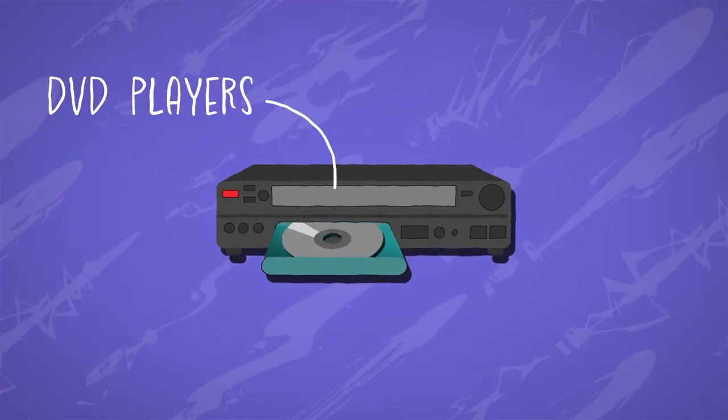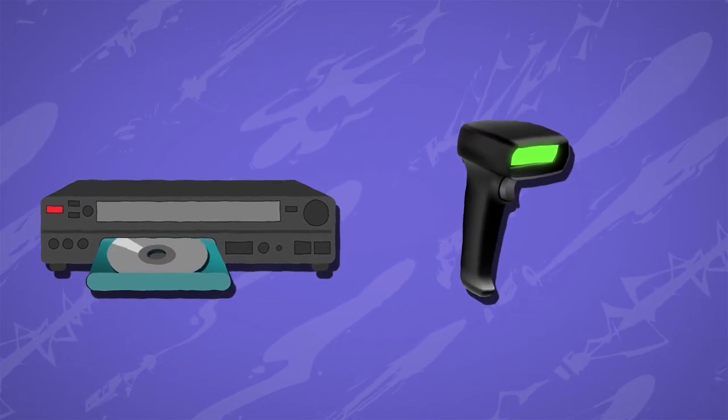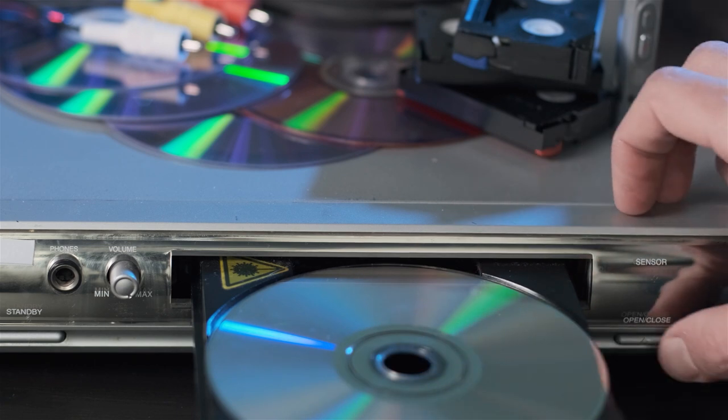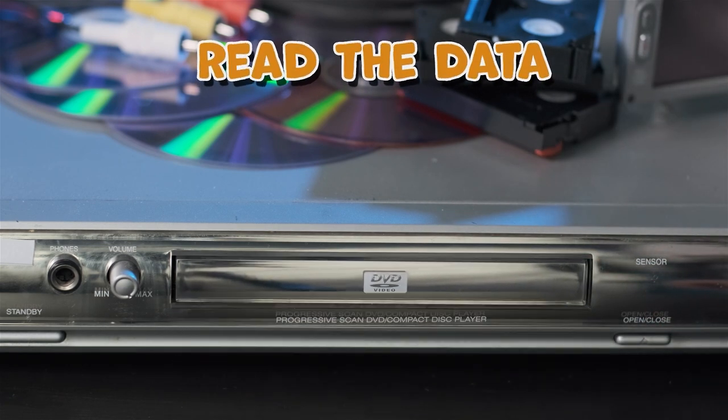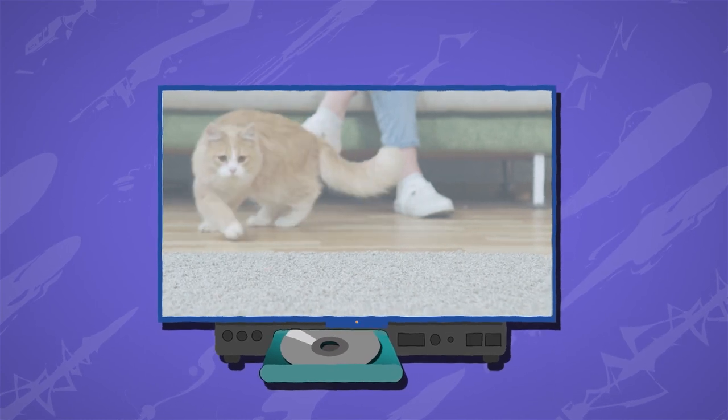Lasers can also be found in DVD players and barcode scanners. In DVD players, laser technology is used to read the data stored on the disc, allowing the player to play the movie or music.